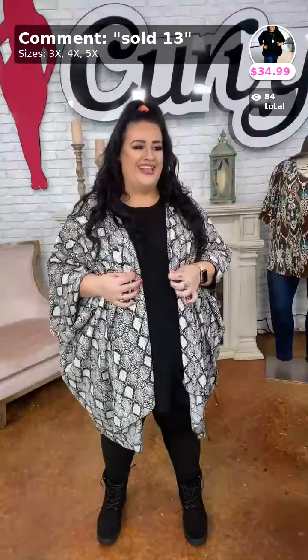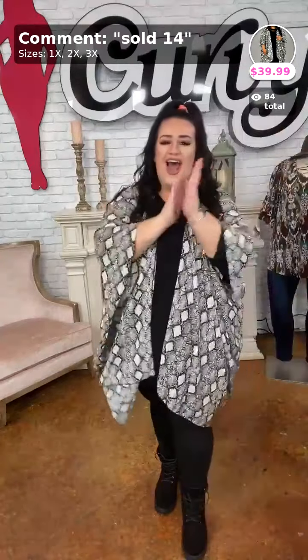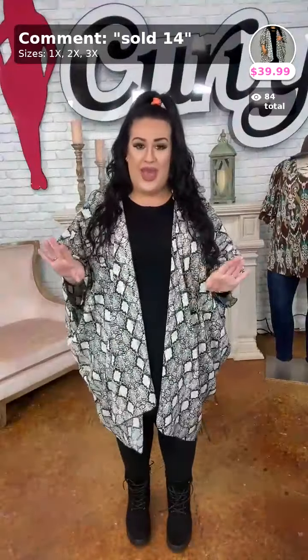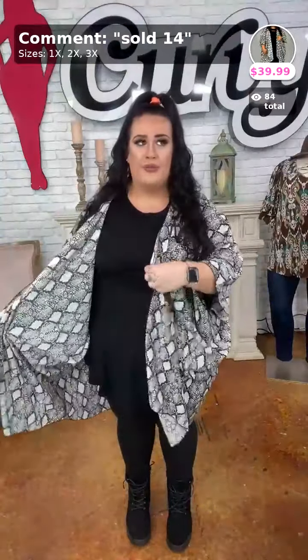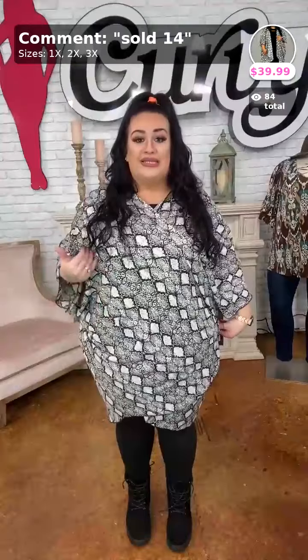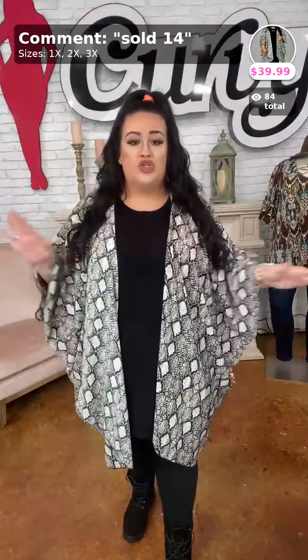My cardigan comes in 1X, 2X, and 3X. But ladies, do not be fooled by the sizing — I'm going to be very truthful. With the 1X, a 3X could wear that. With the 2X, a 4X could wear it. And with the 3X, a 5X could wear it. What I have on is literally the 3X. So if you wear a 5, get the 3. If you wear a 4, get the 2. I'm telling you 100% honesty. It doesn't say extended but trust me on this one — any size can wear this.